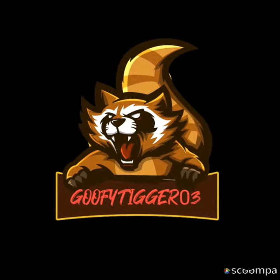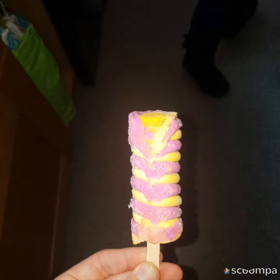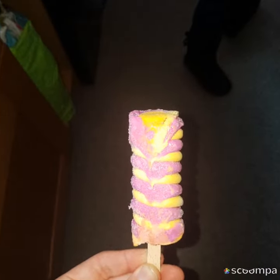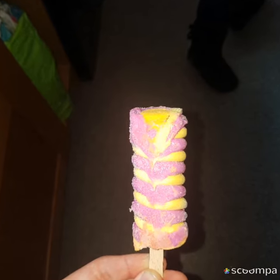What's poppin y'all, it's tiger time — welcome back to another YouTube video! Today we are taking a look at the new ice lolly. It is a refresher ice lolly, and it is yellow and pink.